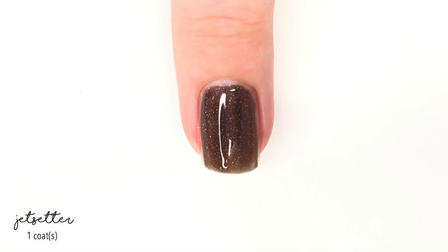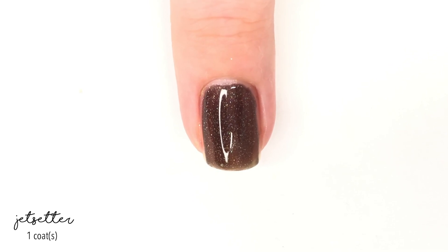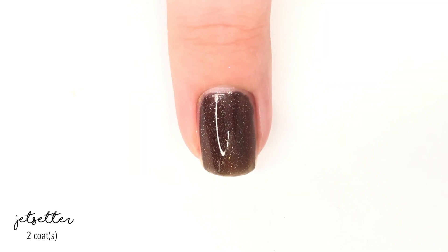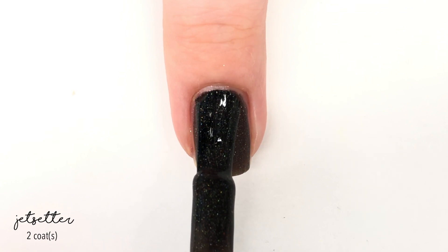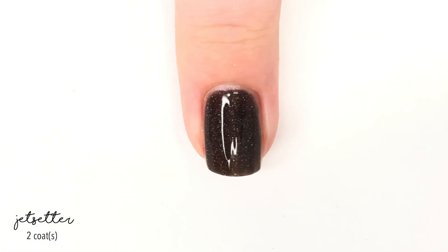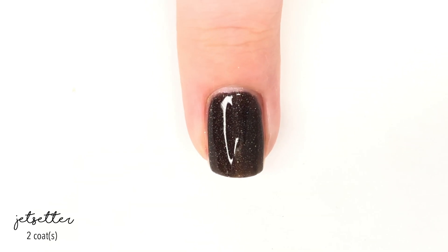This one is trying to take on OPI's My Private Jet, which is a well-known holographic polish described as a charcoal brown with a subtle copper glow. The dupe is called Jet Setter and is described as a combination of holo dust, delicate micro holo flakies, and a copper-to-red multi-chrome shimmer, which helps give it depth and sparkle to the sexy classic neutral. Two coats here gives really great coverage.